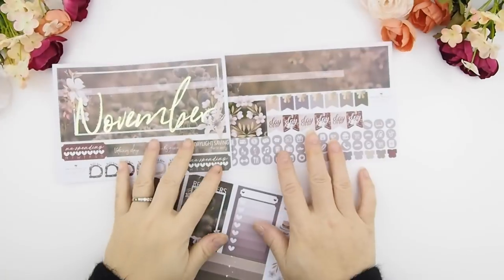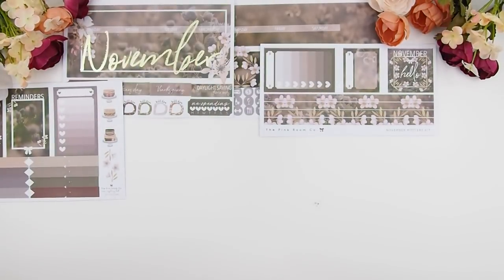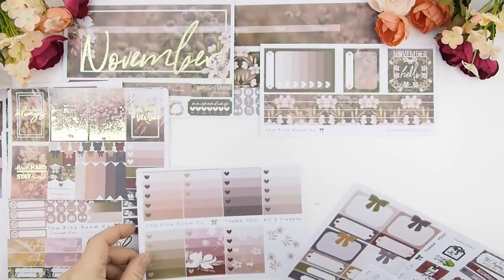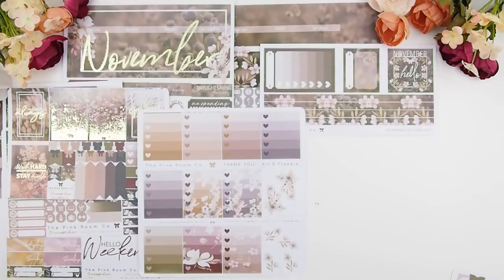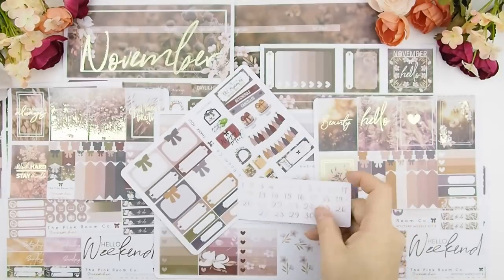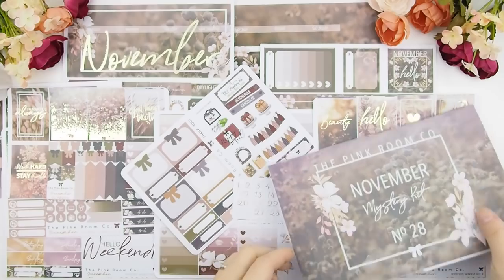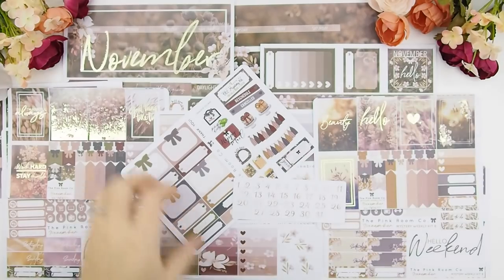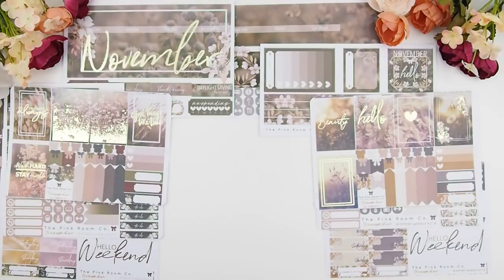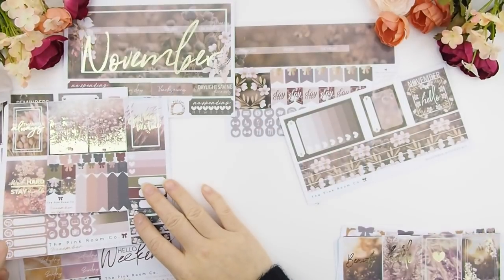You can purchase these separately too — if you just want the weekly kit, kits A and B come with the option for ombre heart checkboxes and your date dots or date numbers. You can also purchase the monthly view separately, but it is a better value when you purchase the whole mystery kit. And obviously it's an even better value if you subscribe monthly — it's already discounted and you get free shipping on the mystery kit.